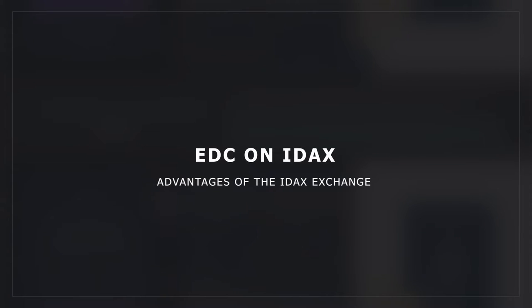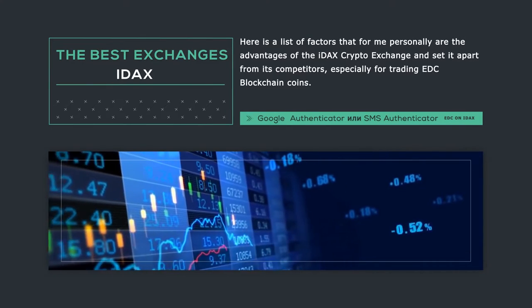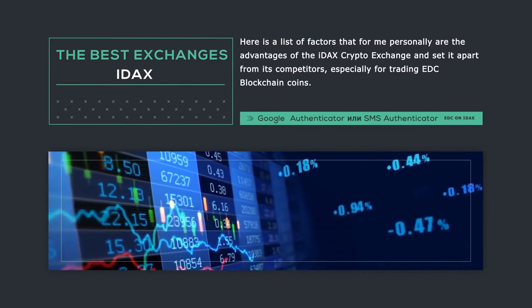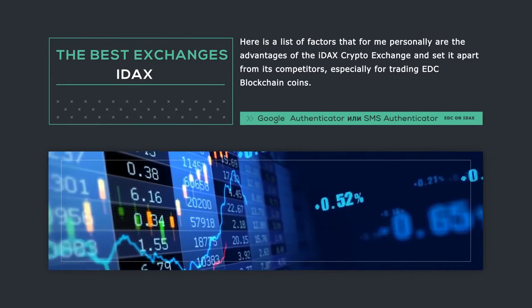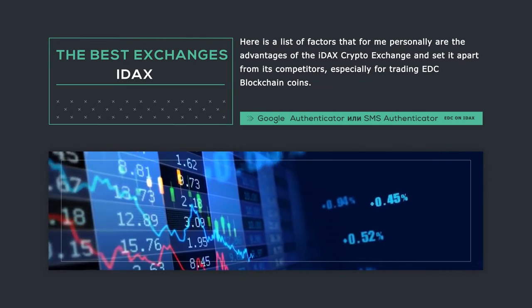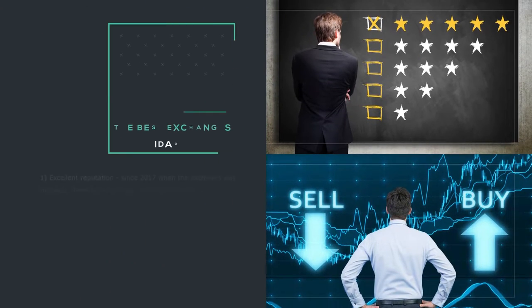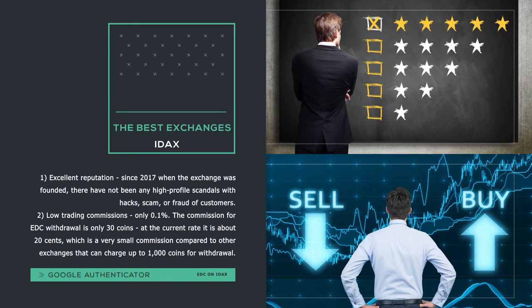Advantages of the IDEX exchange. Here is a list of factors that, for me personally, are the advantages of the IDEX crypto exchange and set it apart from its competitors, especially for trading EDC blockchain coins. First: Excellent reputation. Since 2017, when the exchange was founded, there have not been any high-profile scandals with hacks, scam, or fraud of customers.